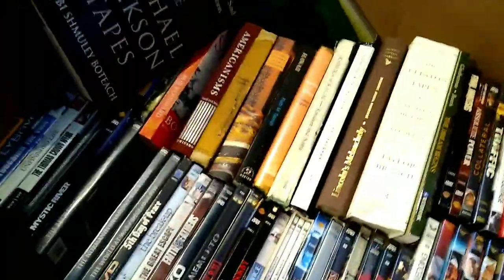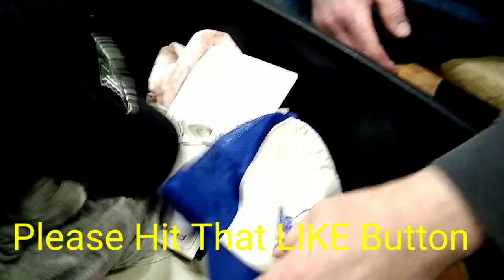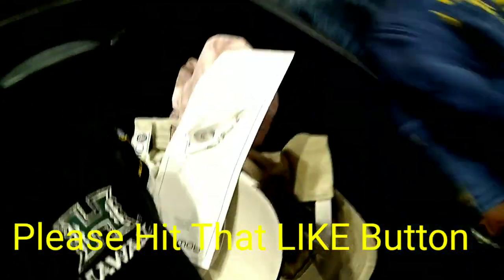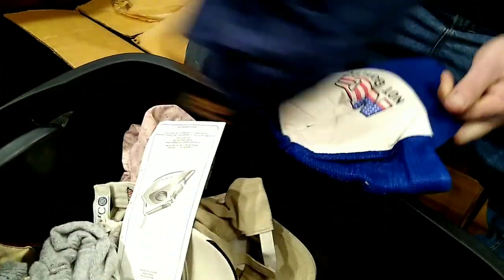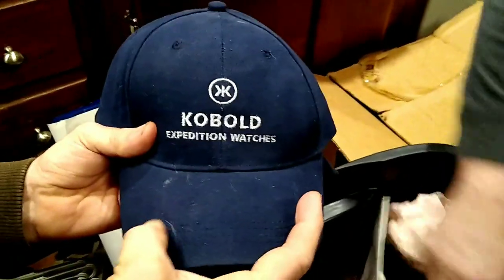This tote was open. Looks like it has a lot of hats. If they're in really really good condition, we will sell these on our eBay store. So that's what we got in that tote.